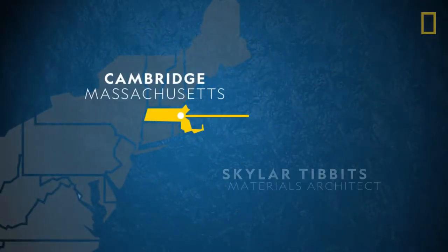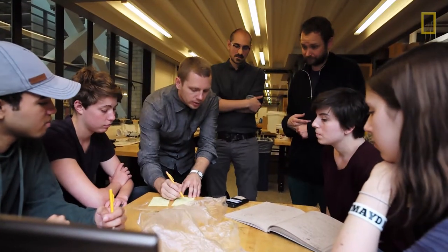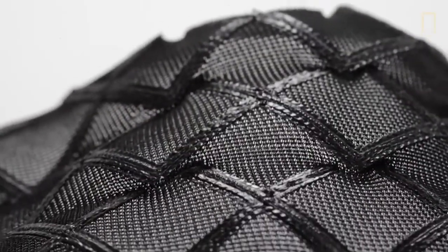Materials architect Schuyler Tibbets and his team at MIT's Self-Assembly Lab are working with materials that can transform themselves.